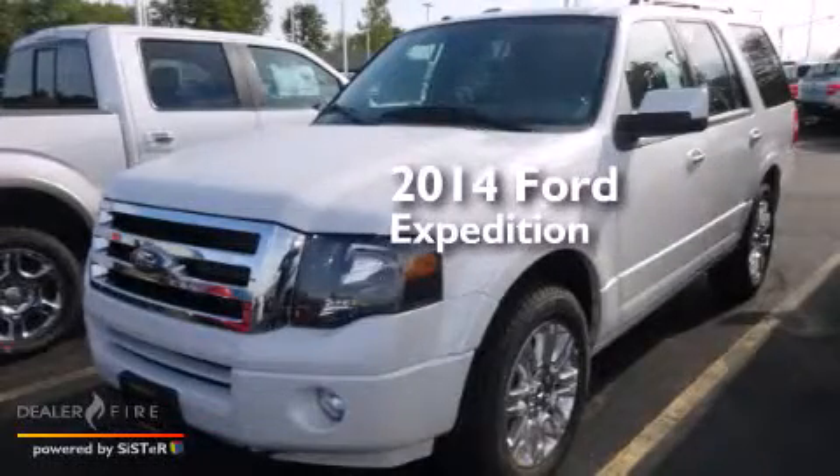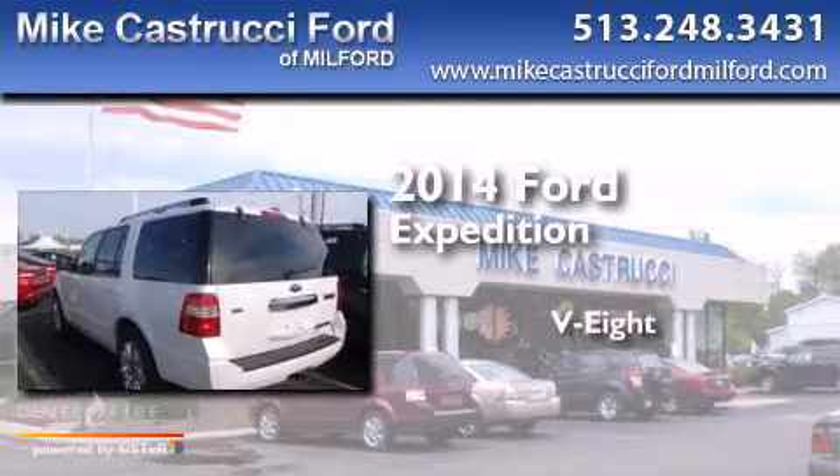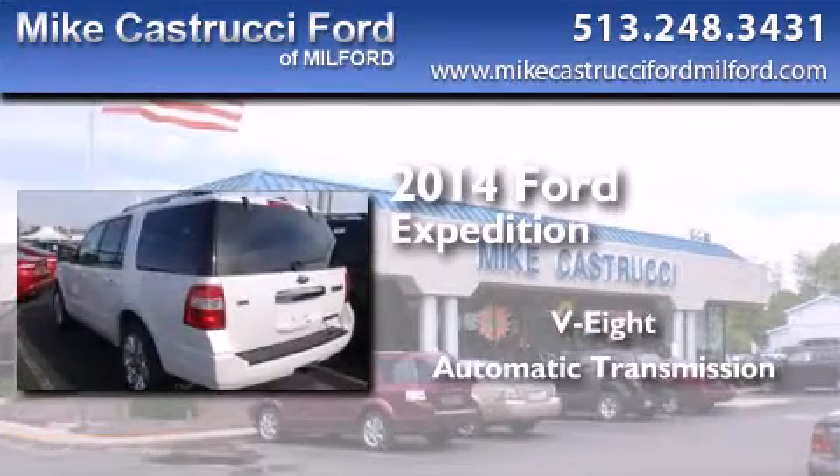This is a brand new 2014 Ford Expedition. It has an 8-cylinder engine, an automatic transmission, and 4-wheel drive.